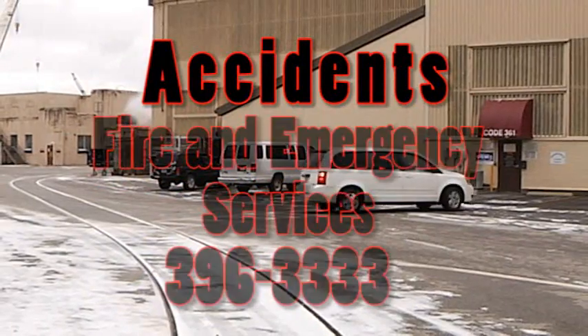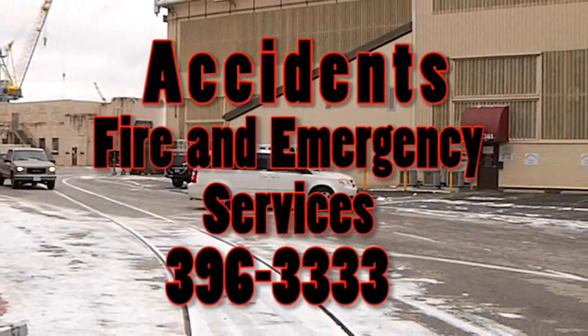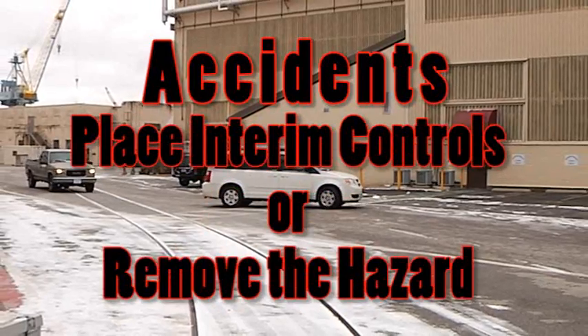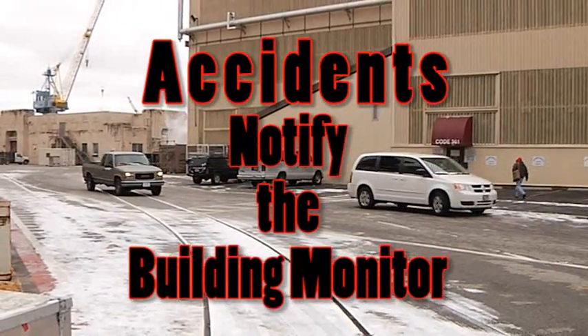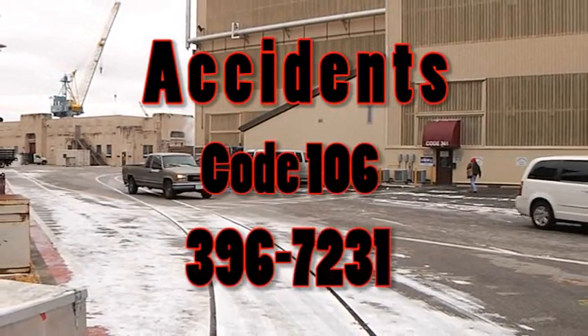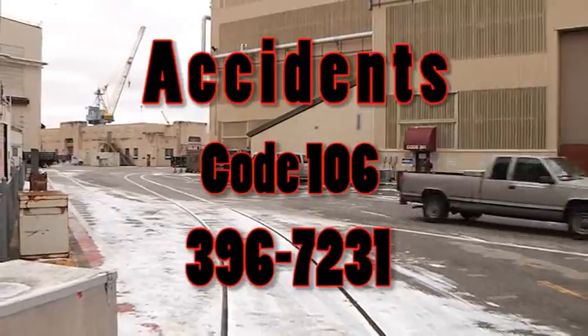If an accident should occur, contact Fire and Emergency Services at 396-3333. Place interim controls or remove the hazard. Notify the building monitor of the hazard or call Code 106 at 396-7231 for assistance.